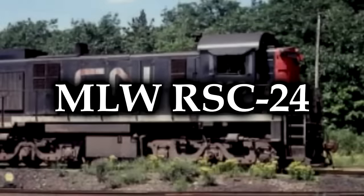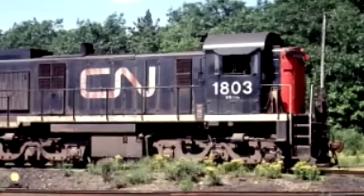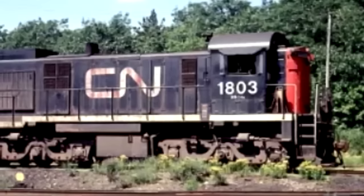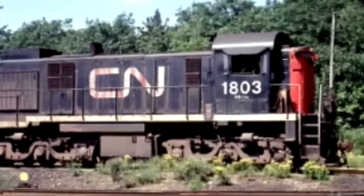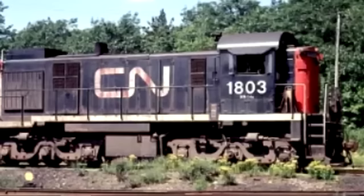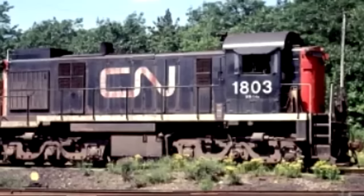The Montreal Locomotive Works RSC-24, constructed between March and April of 1959. Only four of these stubby little diesel electrics were produced for the Canadian National Railway. They used the 12-cylinder 244 diesel engine, derated to only 1,400 horsepower to make them suitable for weight-restricted light rail duties. Three-axle trucks were used to spread their weight. They were designed to replace 260 and 460 steam locomotives in Eastern Canada, but they never really worked well due to their engines, the Model 244. By the mid-70s, Canadian National had had enough and decided to scrap all four.